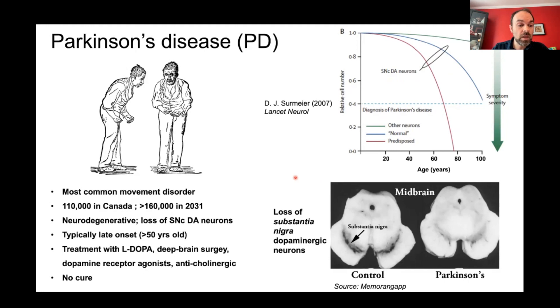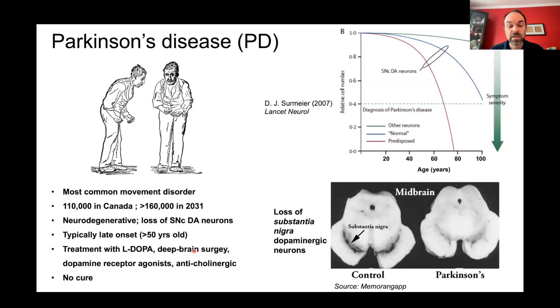There are treatments for Parkinson's. For example, you can administer L-DOPA, a precursor of the dopamine neurotransmitter, which can rescue some motor symptoms, at least early in the disease. But the effect wanes and causes side effects like dystonia. There are other treatments like deep brain stimulation surgery, dopamine receptor agonists, and anticholinergic drugs. But the main message is: there's no cure.